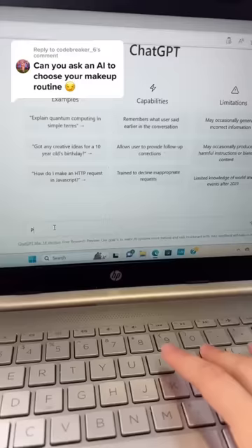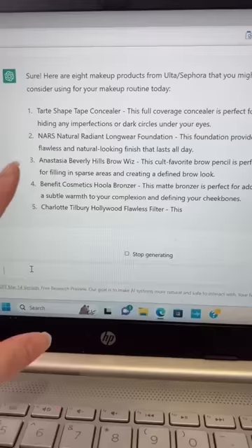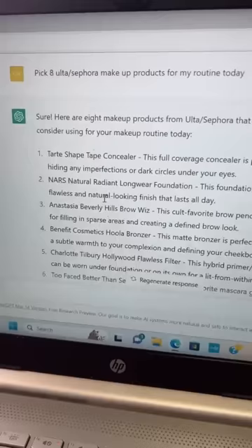Can you ask an AI to choose your makeup routine? I'm deeply invested into ChatGPT, so I asked it to pick 8 Sephora makeup products for my routine today. Is it gonna do anything? So this is going on and these are actual brands — this is scary. It gave me a whole routine and let's go get the products.